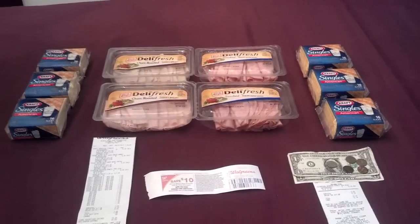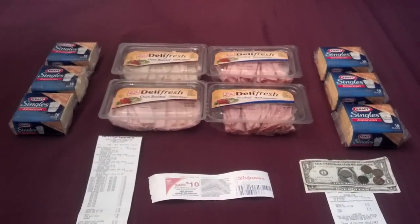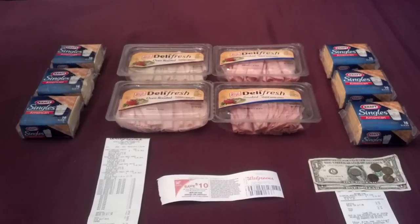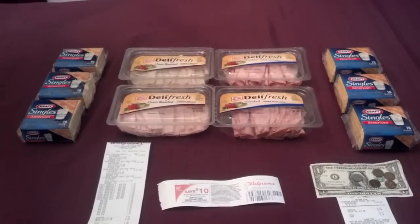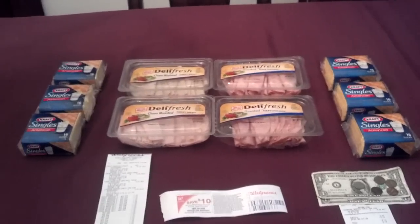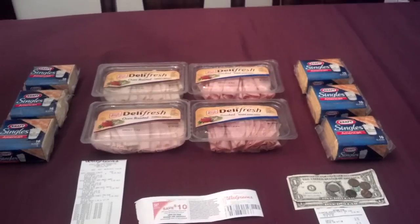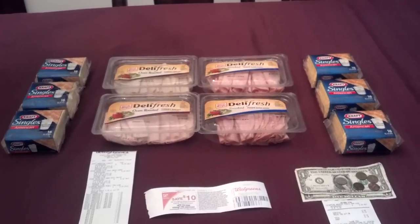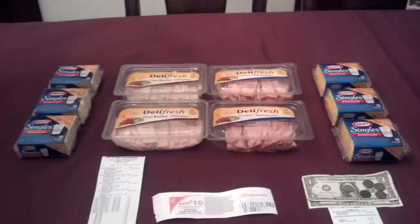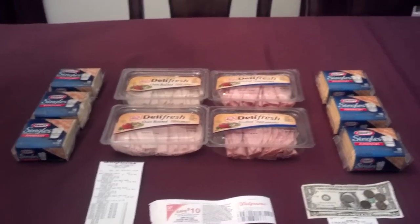Saving with Veda posted a video about the Kraft promotion. This promotion started yesterday. When you buy 3 to 5 Kraft products, you get a $2 Catalina. When you buy 6 to 9, you get a $5 Catalina. And when you buy 10 or more, you get a $10 Catalina. This is going on at every store that has a Catalina machine — drugstores, grocery stores, everything. I'll post the link to the promotion in the description box.